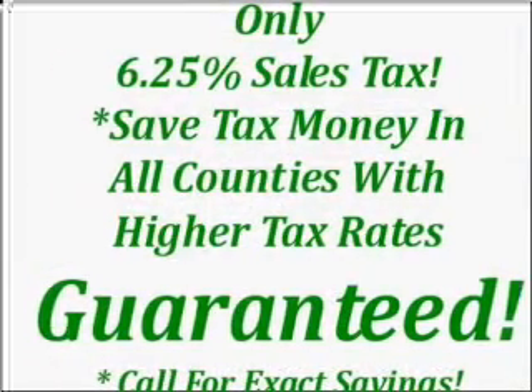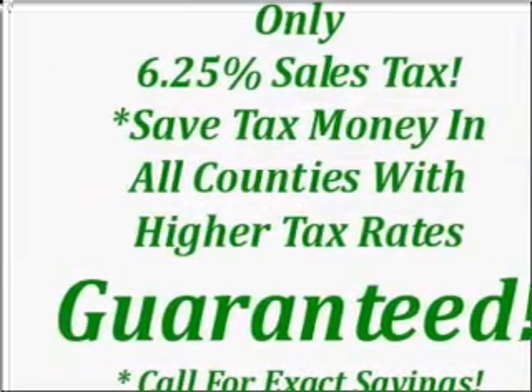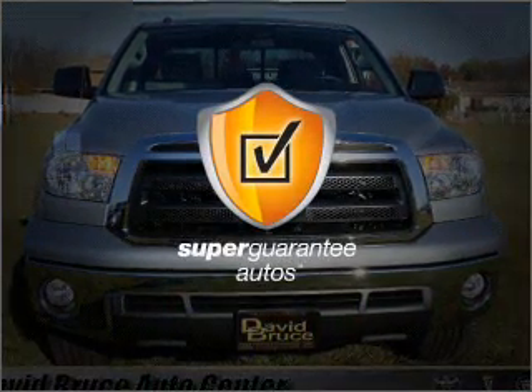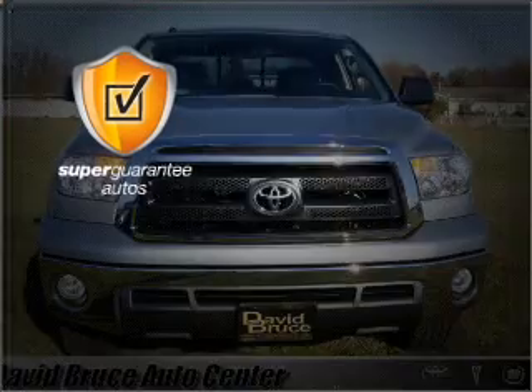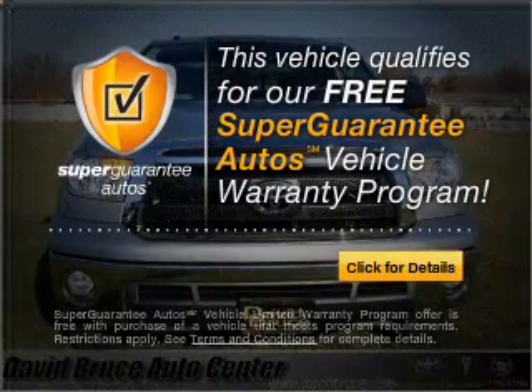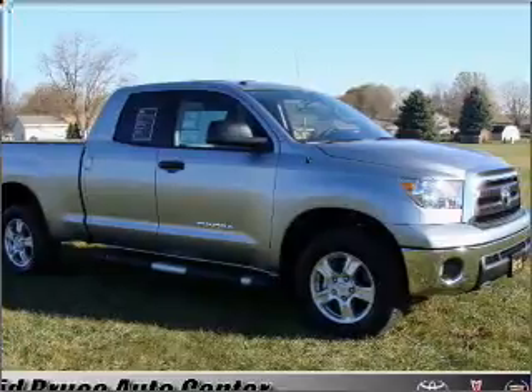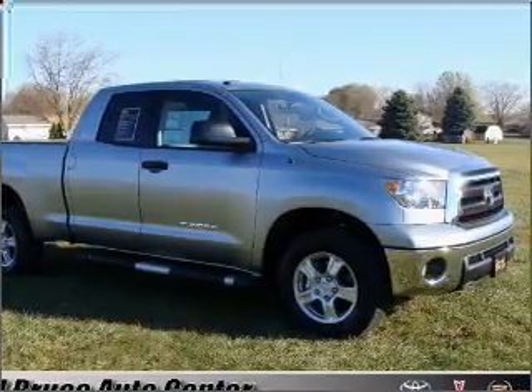With a powerful 8-cylinder engine connected to a smooth shifting 6-speed automatic transmission, this vehicle qualifies for our free Super Guarantee Autos Vehicle Warranty Program. Buy a vehicle and get a free warranty from us only at EveryCarListed.com. Premium wheels give a more luxurious look.